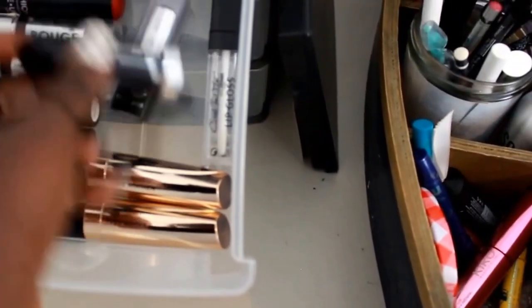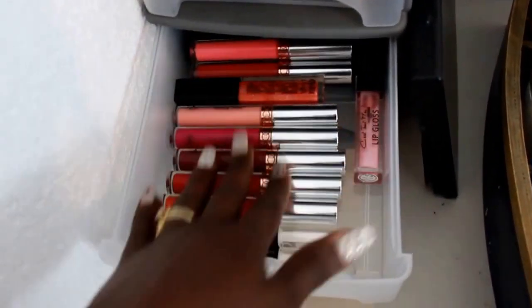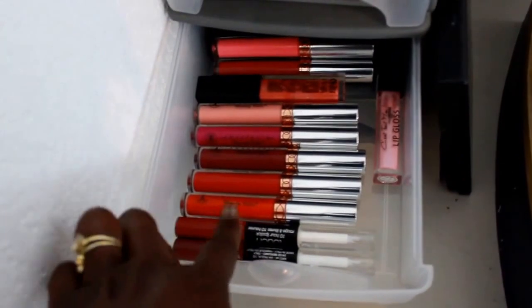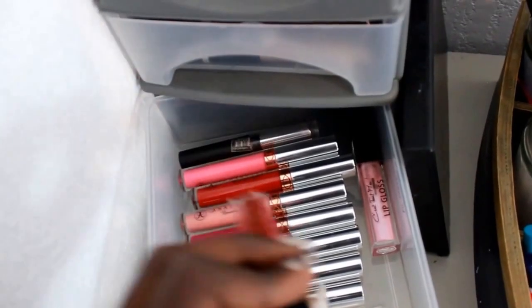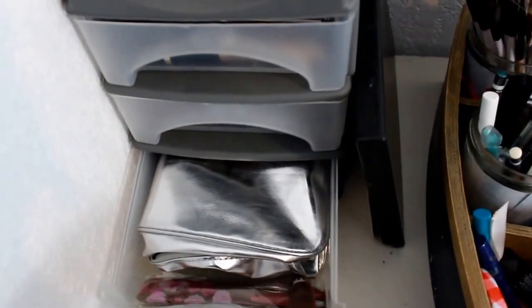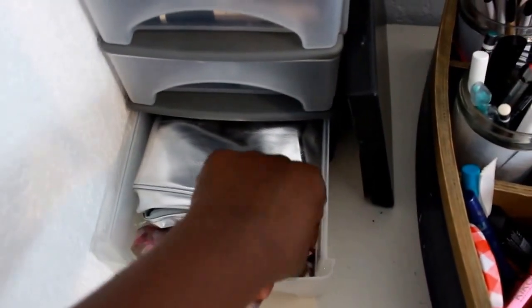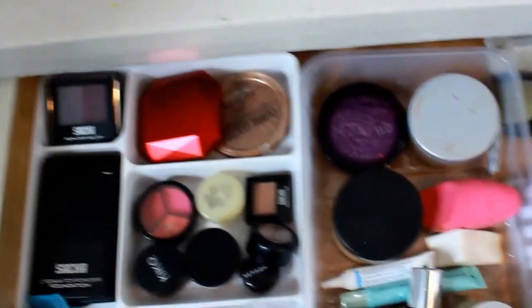In here I have my liquid lipsticks and glosses — two by Kiko Milano, one by Anastasia Beverly Hills, and one by Say Too More. Then here I think I have a spare makeup bag I never used — I was supposed to put gifts in it or something — and an extra pen still in the package that I also never use.